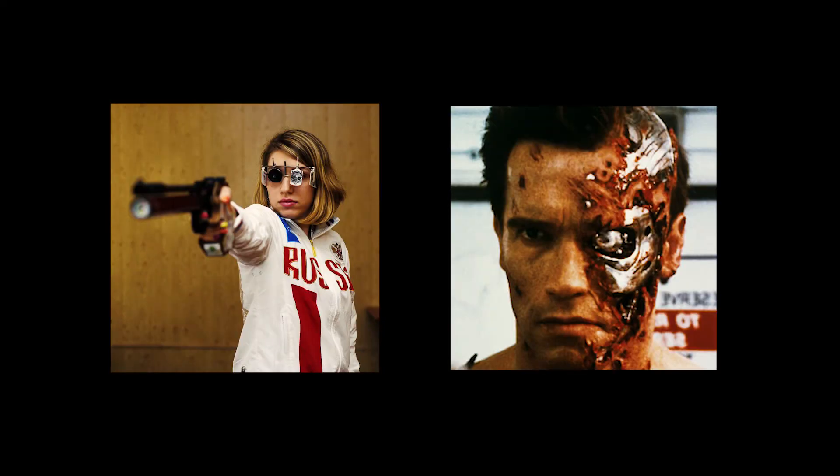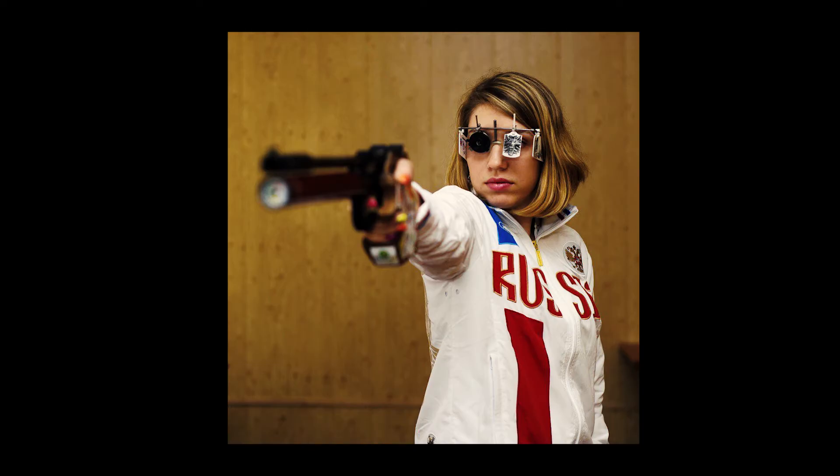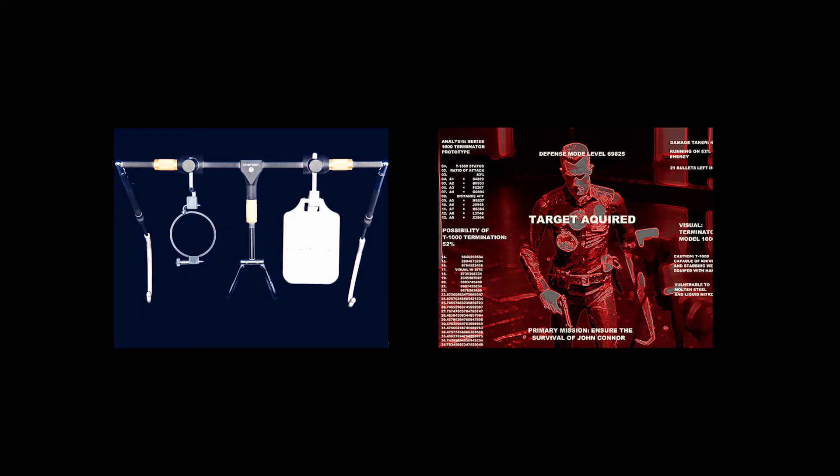Here are two photos. One's a robotic assassin designed by a military supercomputer, the other is of a 19-year-old Olympic sharpshooter. Despite their obvious differences, one thing they both have in common is a rather intriguing targeting system.